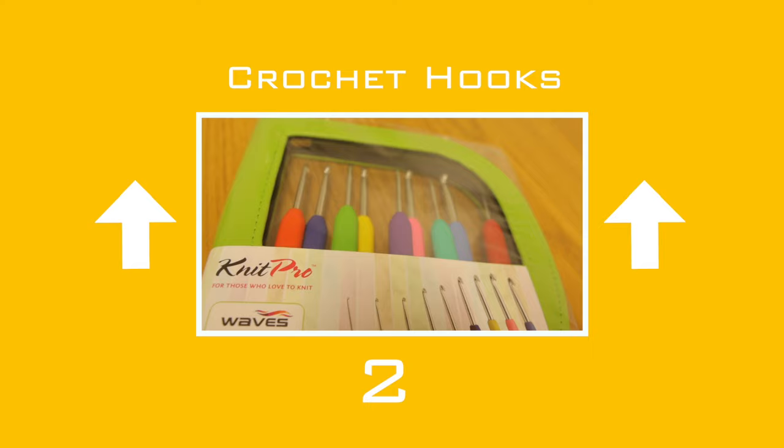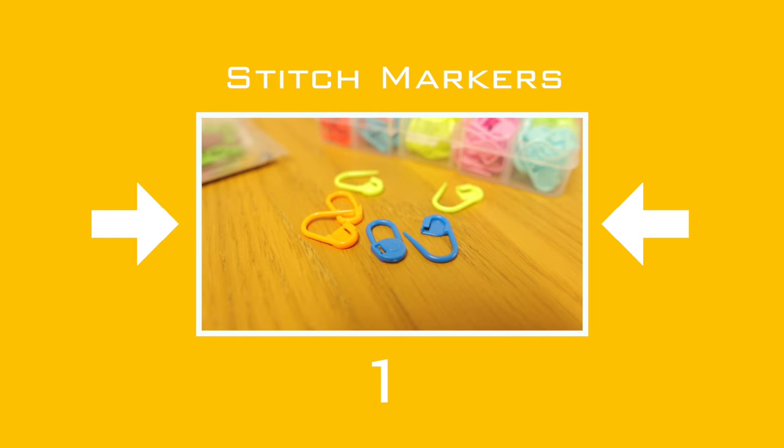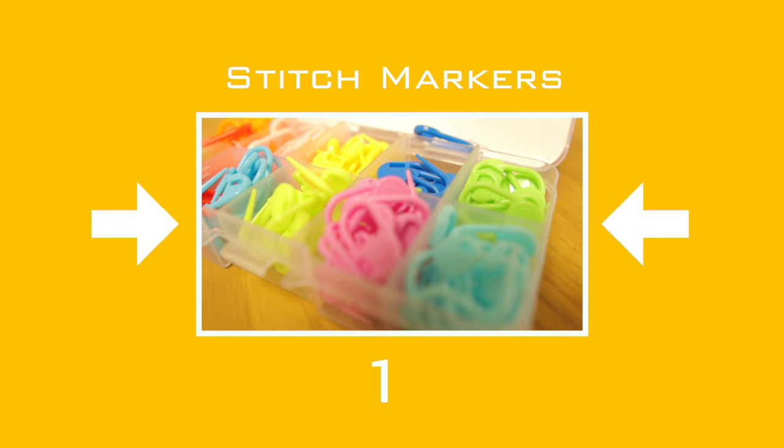And here we are — non-mover at number one. It's been number one for many years: the stitch marker. They come in all shapes and sizes — fancy ornate ones that look like jewellery, or the classic plastic lock type. No matter which, they all do the same job, and I advise you to get a Tupperware pot full as you will always use them and lose them. They have many functions.